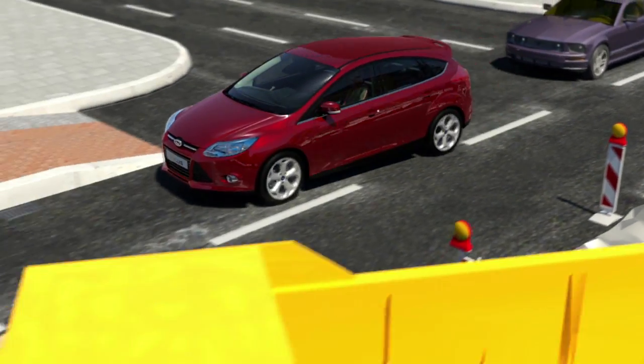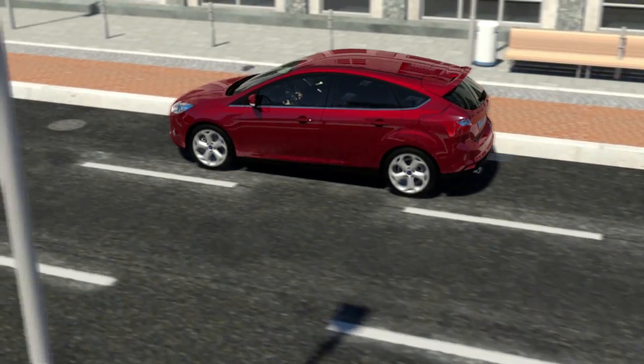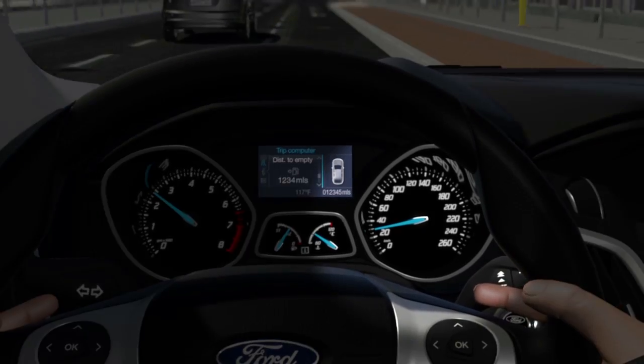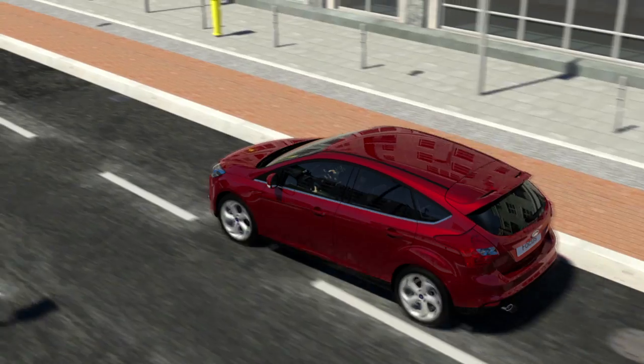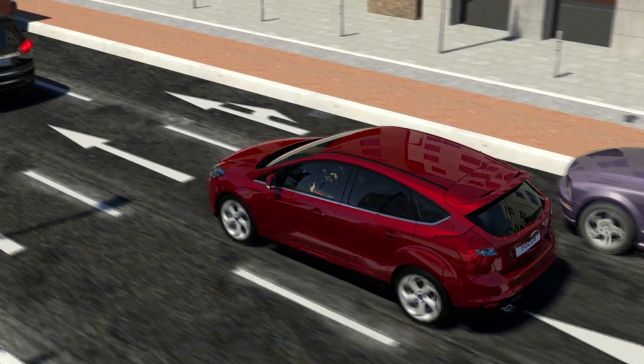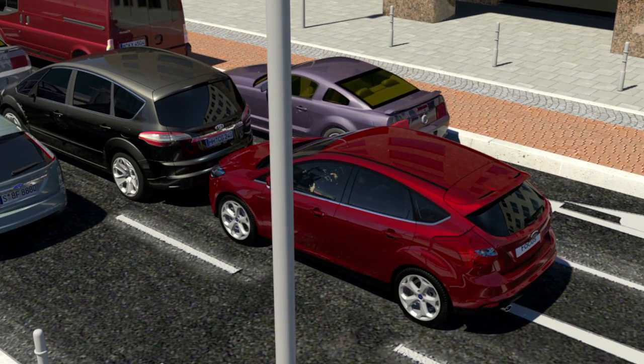For the new Focus, Ford offers the Low Speed Safety System, which actively assists the driver in critical traffic situations and will deploy full braking at speeds of up to 30 km per hour. This is especially helpful in rush hour traffic, when driving speeds rarely exceed 30 km per hour.